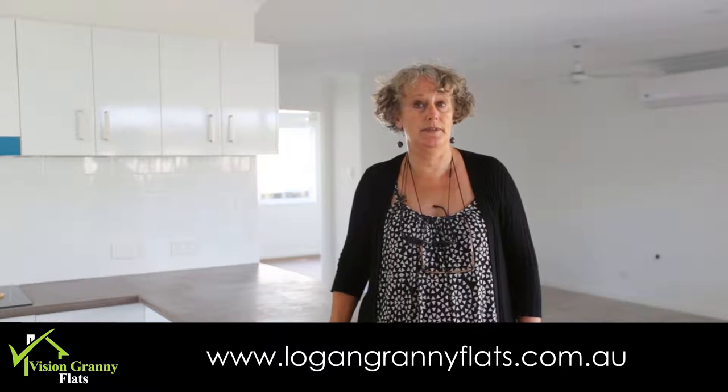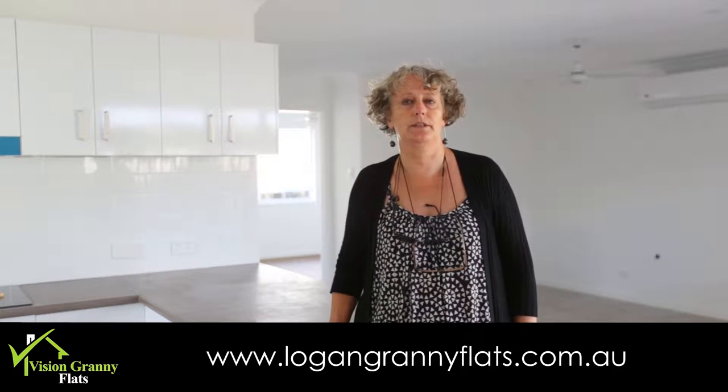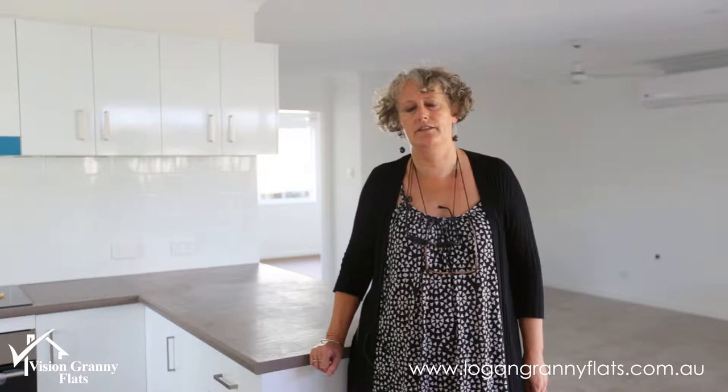Hi, it's Anna from Logan Granny Flats. We're here in Marsden, nearly completed this project. These are Brisbane investors. We've worked with them quite closely, probably for about six months now, firstly trying to find an investment property that does fit a granny flat in the backyard, that doesn't have issues with parking or rear access to where we would potentially build the granny flat.